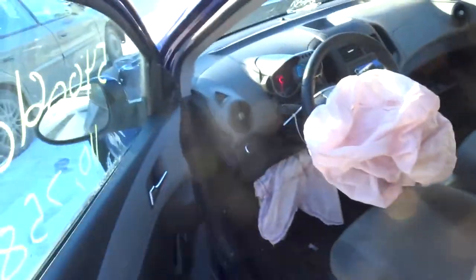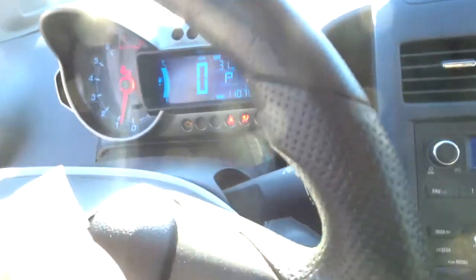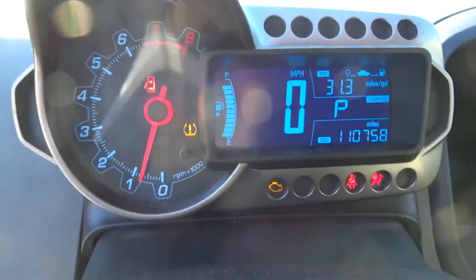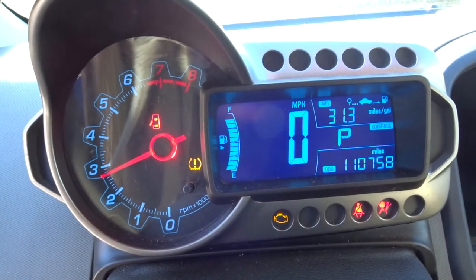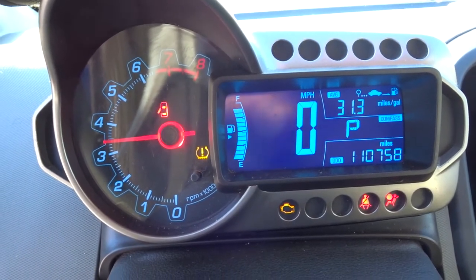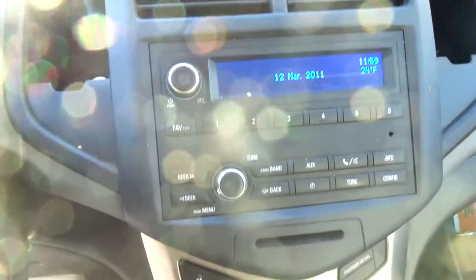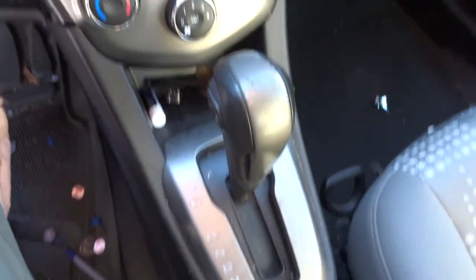The engine is surprisingly running well after the collision. Moving to the interior of the vehicle, I'll turn the heat down and rev the engine for you. Taking a look at the dash components — you can see the shifter; the glove compartment is no good.